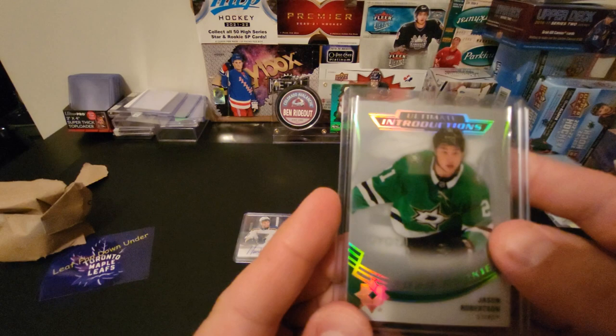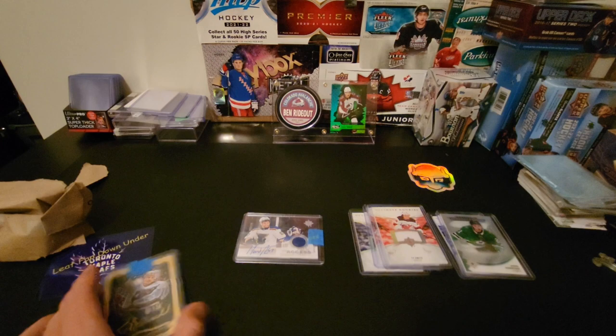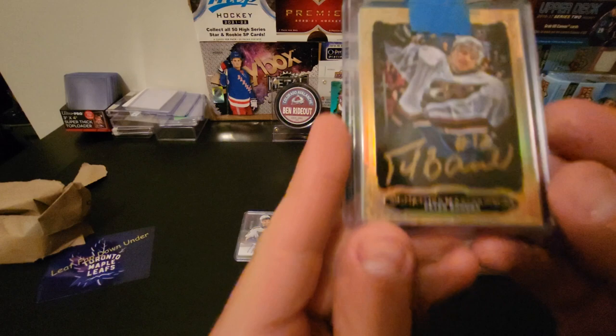Alternate Introductions — Jason Robertson had a great second year this year, a great rookie card to have. Wish it was an auto, but that's what we got. Oh, this is a cool one Ben — these are Ultimate Masterpieces, I believe, or Signature Masterpieces.